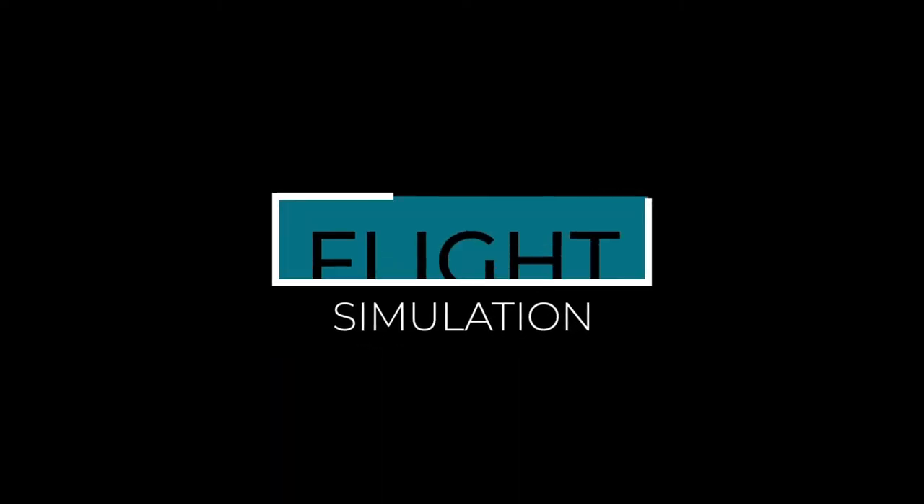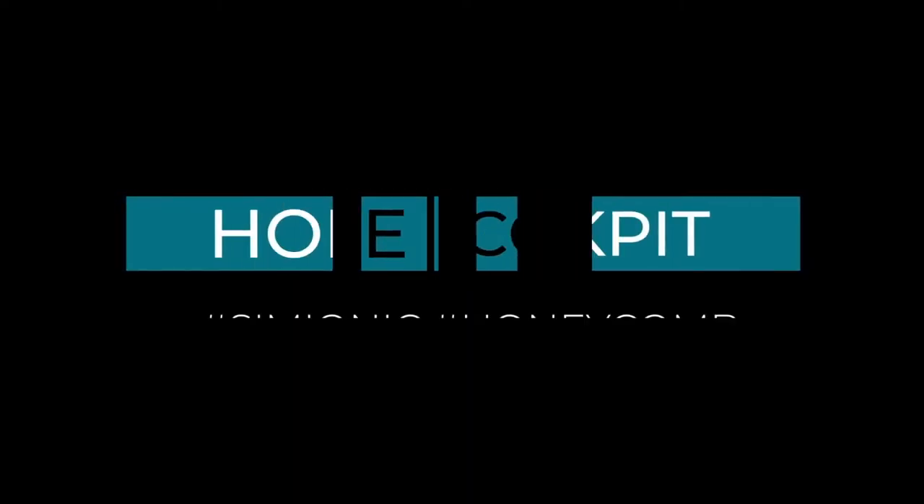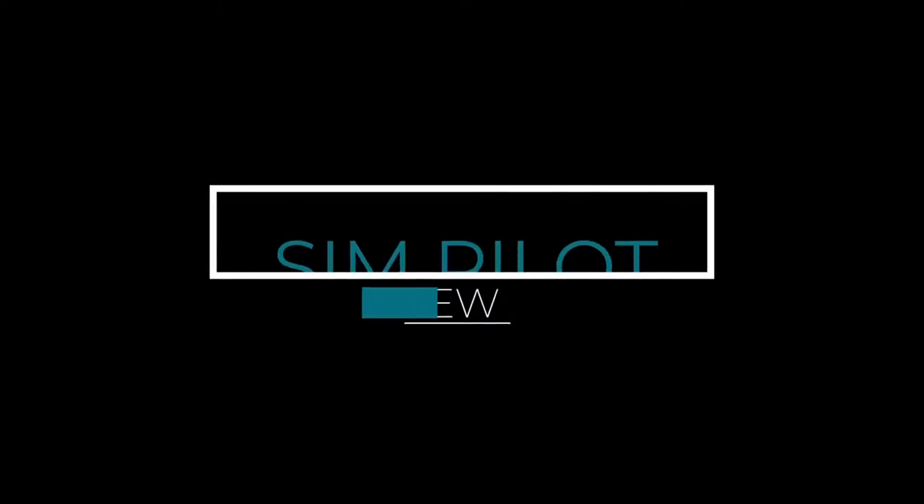Hi! Simpilot Andrew here. If you're new to the channel and you want to see flight sim hardware and software product reviews, or you just want to enjoy flying to anywhere, start now by subscribing and clicking on the bell icon below. Let's go flying!